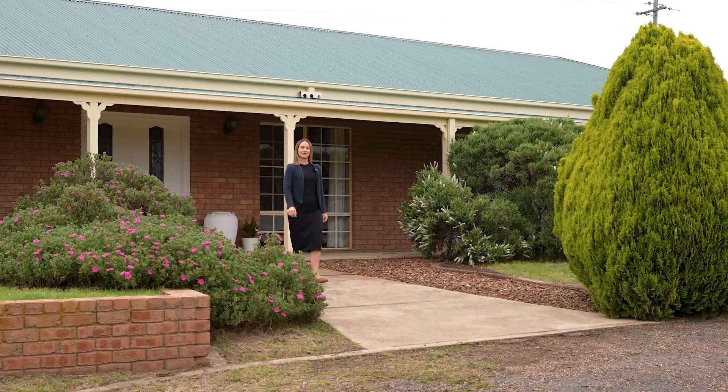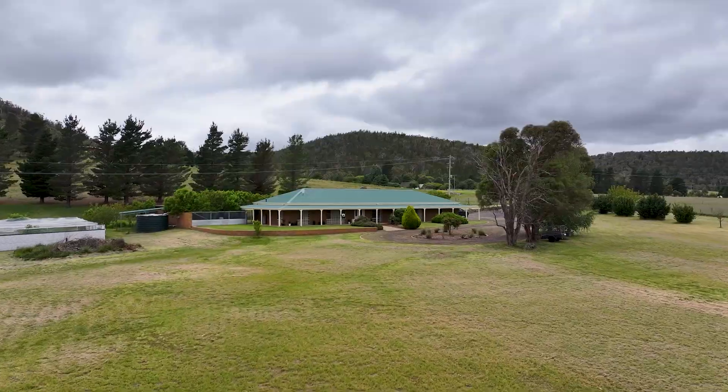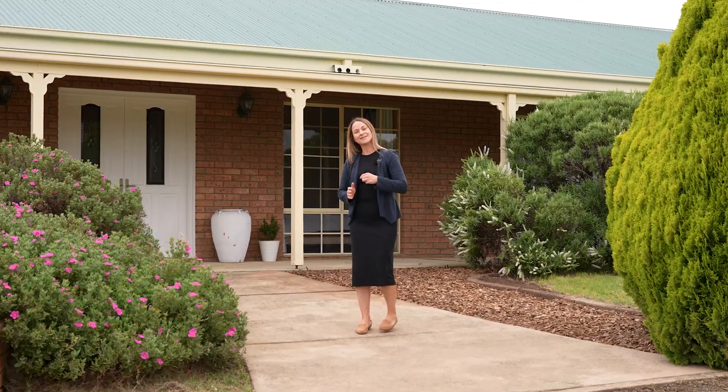Hi guys, Tina Baker here from McGrath Snowy Mountains. I'm super excited to be able to introduce you to this property here at 61 Bulong Road, Binjura. Come on and let's check it out.